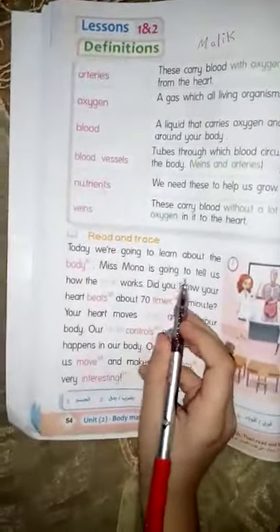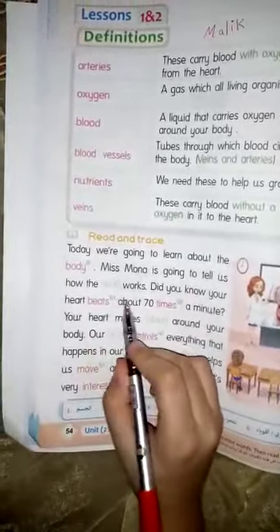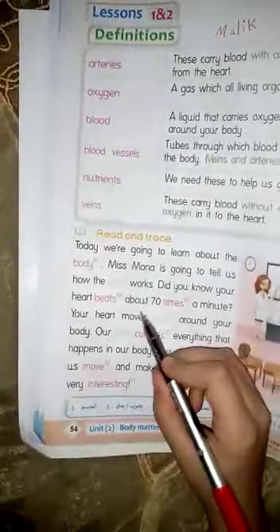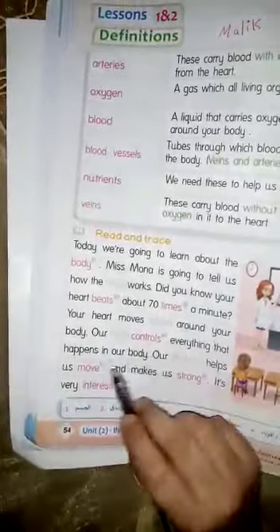Today, we are going to learn about the body. Miss Mona is going to tell us how the heart works. Did you know your heart beats about 70 times a minute? Your heart moves blood around your body.